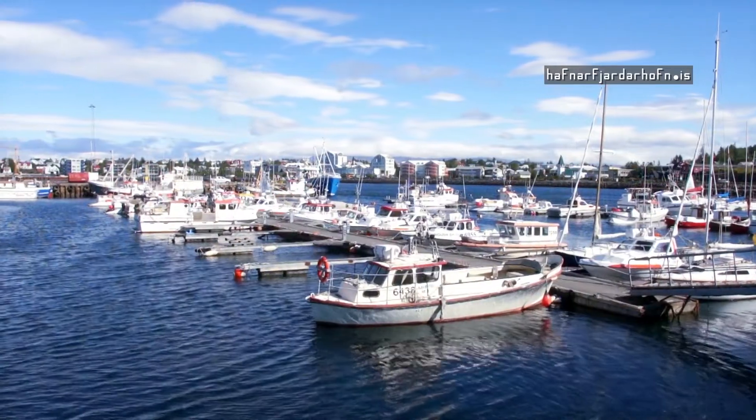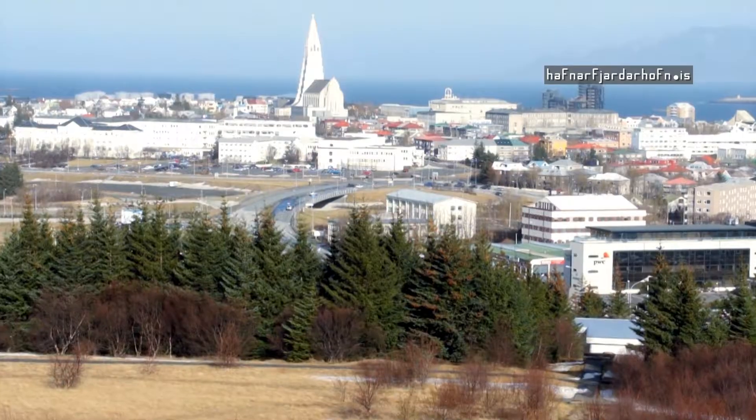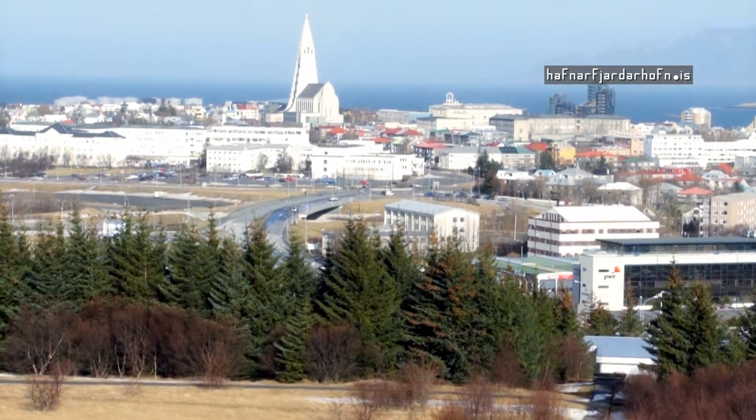The harbor is the heart of Iceland's third largest town, Hafnarfjörður, and is less than 10 kilometers from Iceland's capital, Reykjavík.